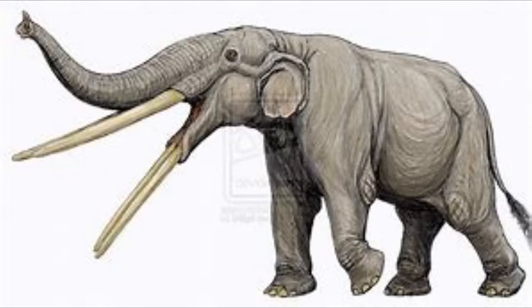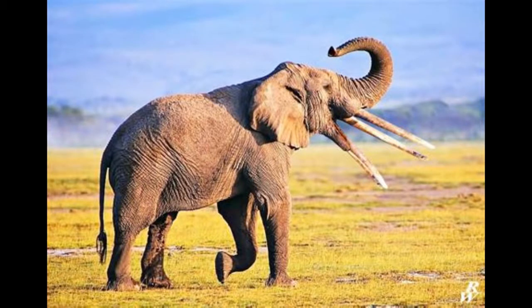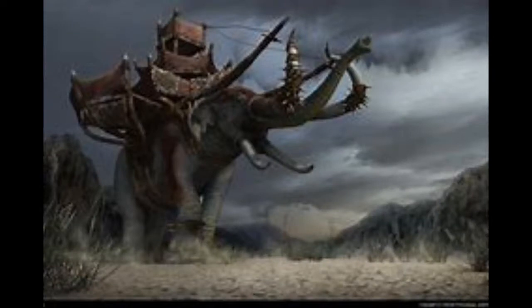Number 16: Stegotetrabelodon. This unlikely elephant obviously had 4 tusks — 2 on the upper jaw and 2 coming out of the lower jaw. While the purpose of the tusks is unclear, Stegotetrabelodon kind of looks like the oliphant from Lord of the Rings, doesn't it?